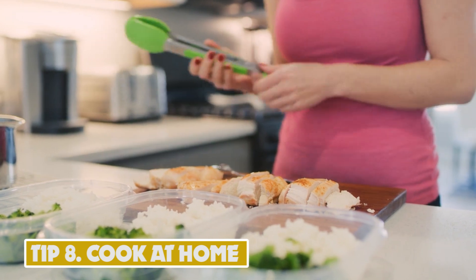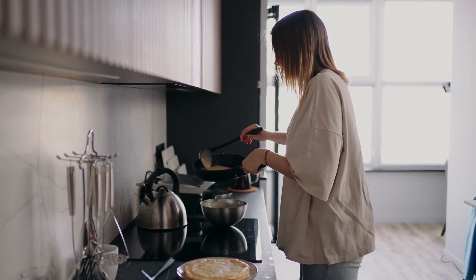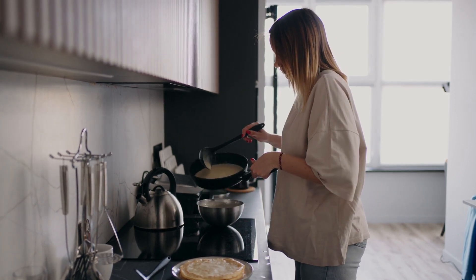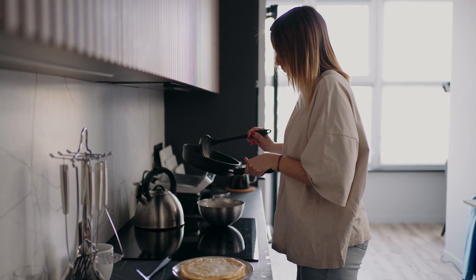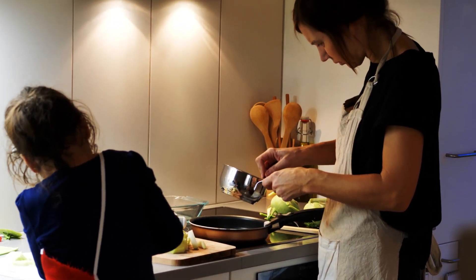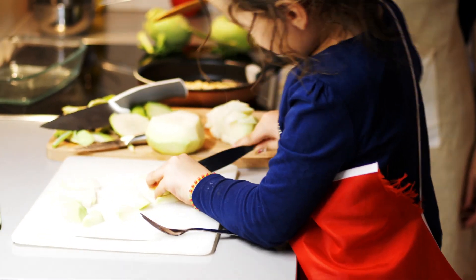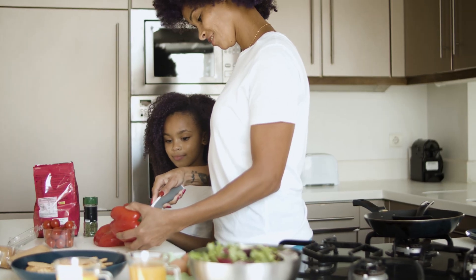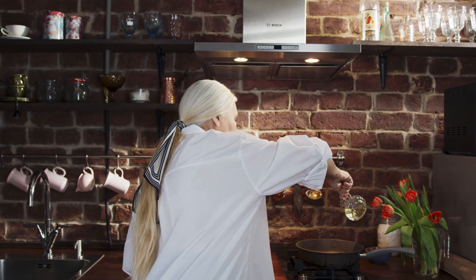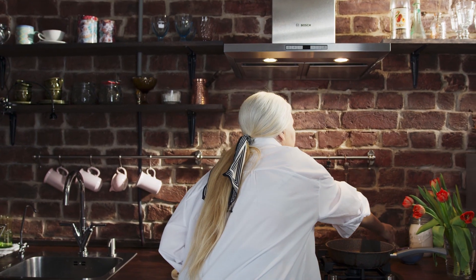Tip 8: Cook at Home. Cooking at home refers to preparing meals at home instead of eating out or ordering takeout. Eating out can be convenient, but it can also be expensive and unhealthy. By cooking at home, you can save money on food costs and have more control over the ingredients and nutrition in your meals. Cooking at home can also be a fun activity — you can experiment with new recipes, plan meals ahead, make larger batches to freeze, and invite friends or family over for a home-cooked meal. On average, cooking at home can save you around $2,000 to $3,000 per year compared to eating out regularly.